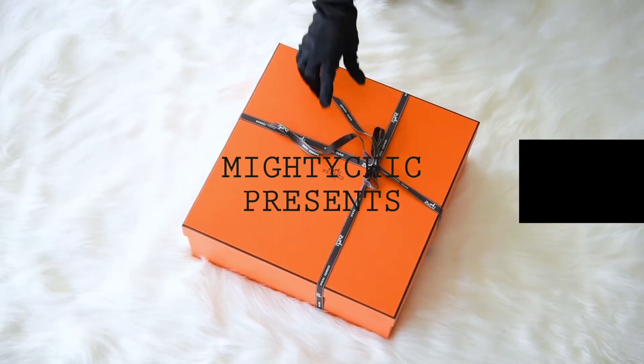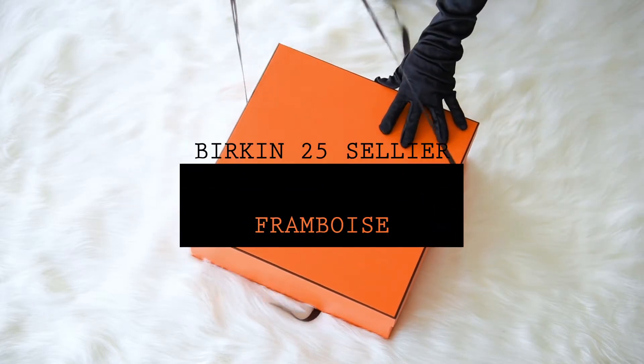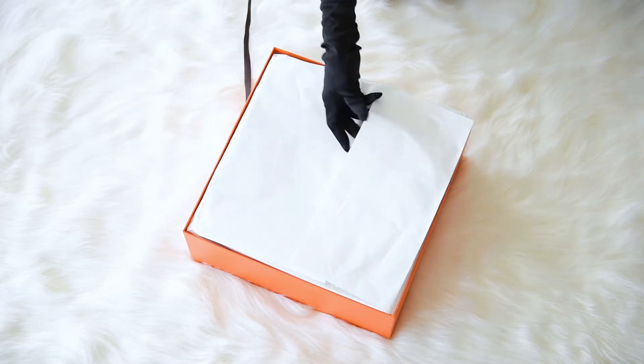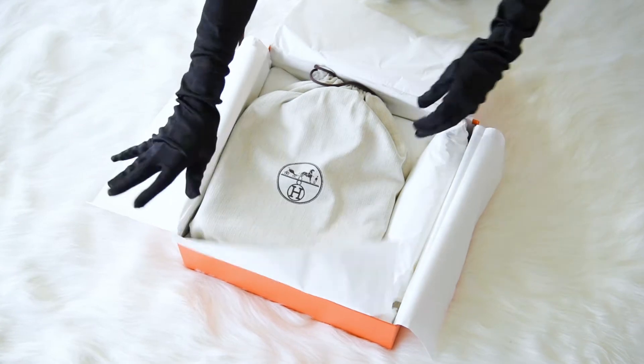Mighty Chic Presents: Guaranteed Authentic Hermes Birkin 25 Sellier. First of all we present an unboxing of the bag, and then we will start the review.